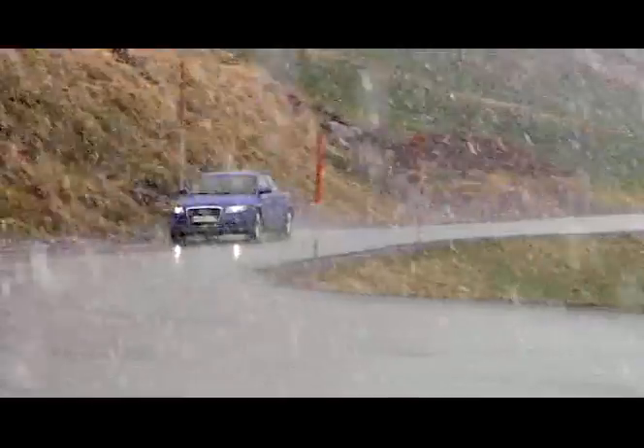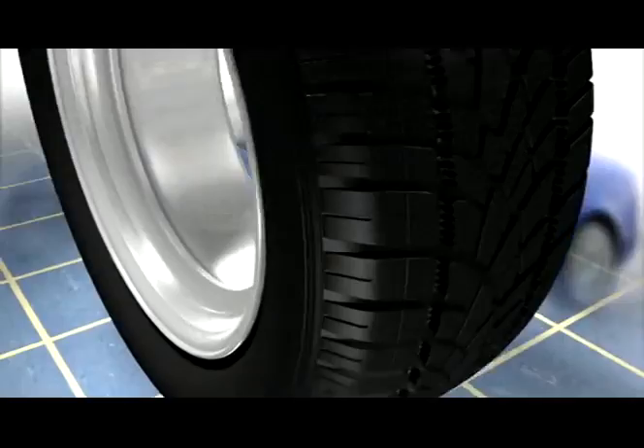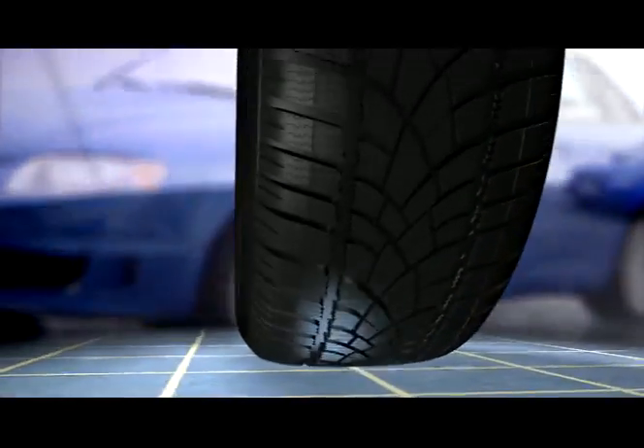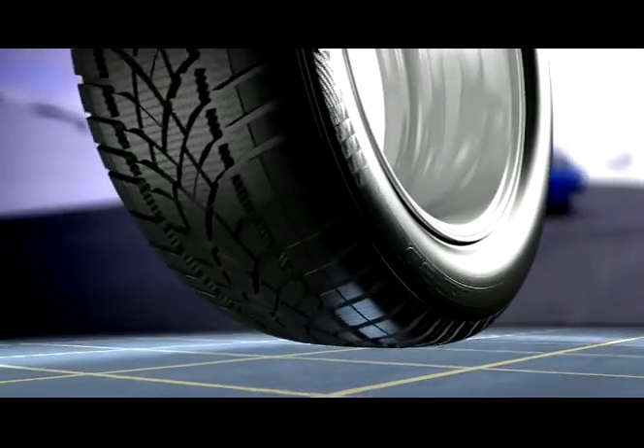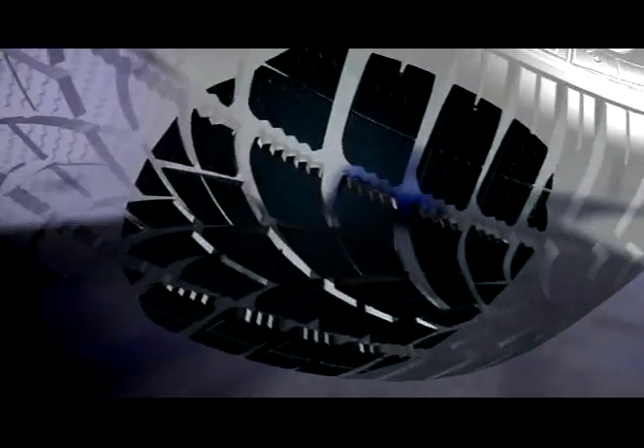This is achieved, on the one hand, by the specially developed tread compound for temperatures lower than 7 degrees Celsius, and on the other, by the directional tread pattern design. The grooves are swept outwards and become broader at the same time. They ensure rapid and turbulence-free water drainage, and thus high aquaplaning resistance.